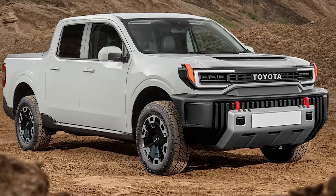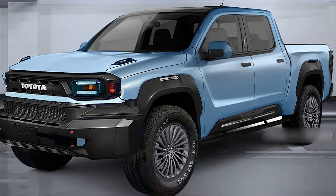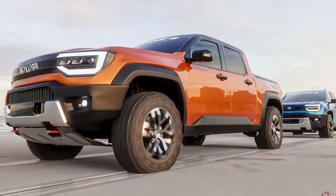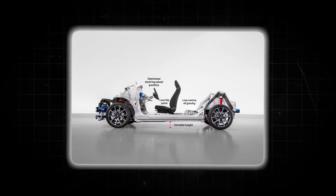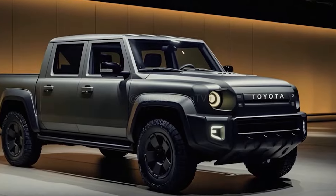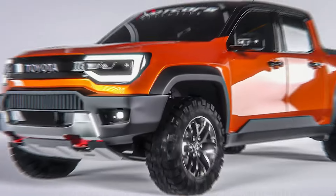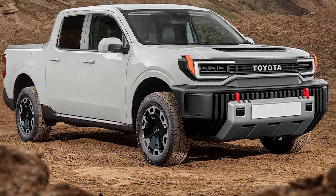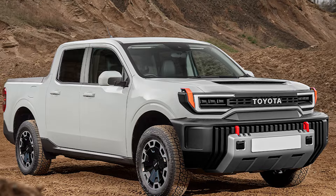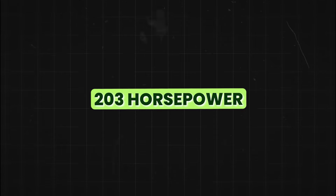Next, the Toyota Stout is due for a grand comeback after decades, reviving a name that first made its mark back in 1954. This time around, the Stout is being modernized with a unibody construction based on Toyota's TNGA-C platform, aligning it more with modern crossovers than traditional body-on-frame trucks. This shift is expected to improve handling and fuel efficiency. Toyota plans to equip the Stout with a variety of powertrains, including a base 2.5-liter Atkinson-cycle inline-four engine producing 203 horsepower.